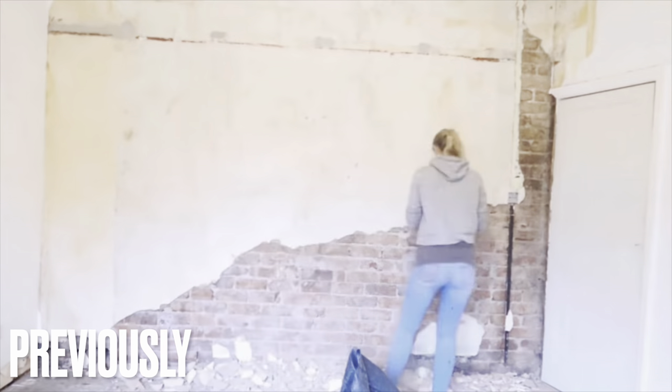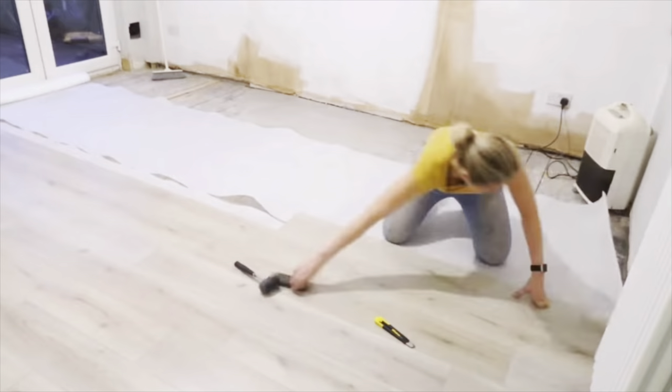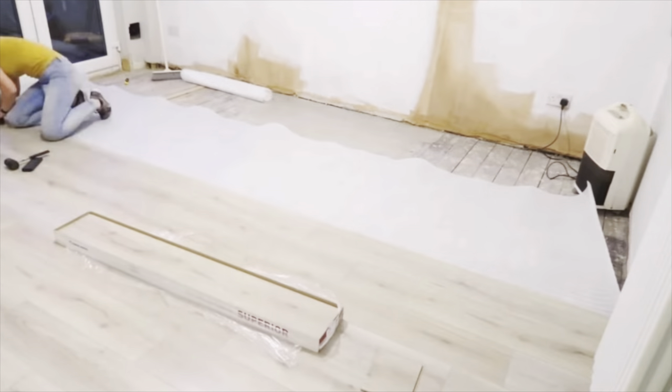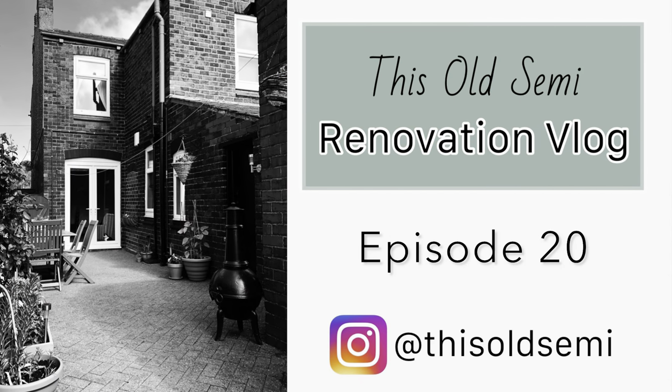Hi guys, hope you're all doing well. In the last episode you saw me working on the back room, or the second living room, that was plastered, painted and the flooring was put down. So let me show you what I've been up to since then.